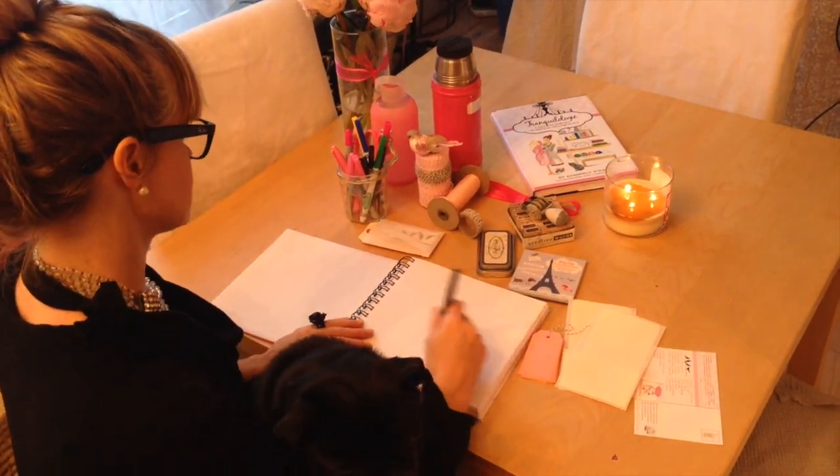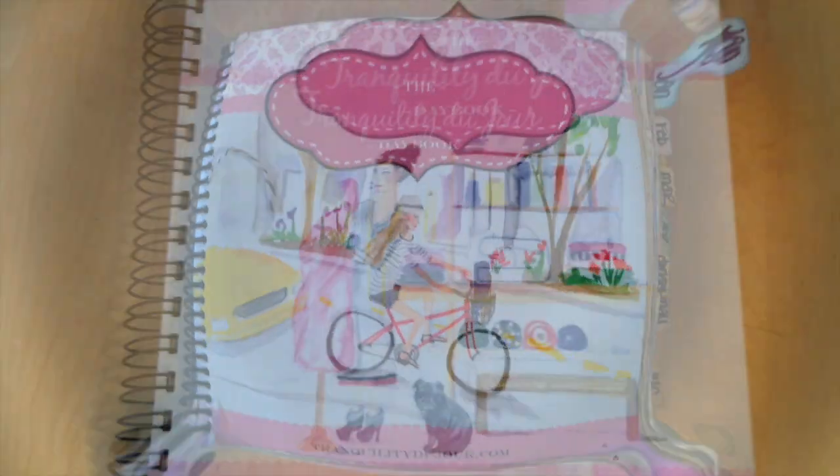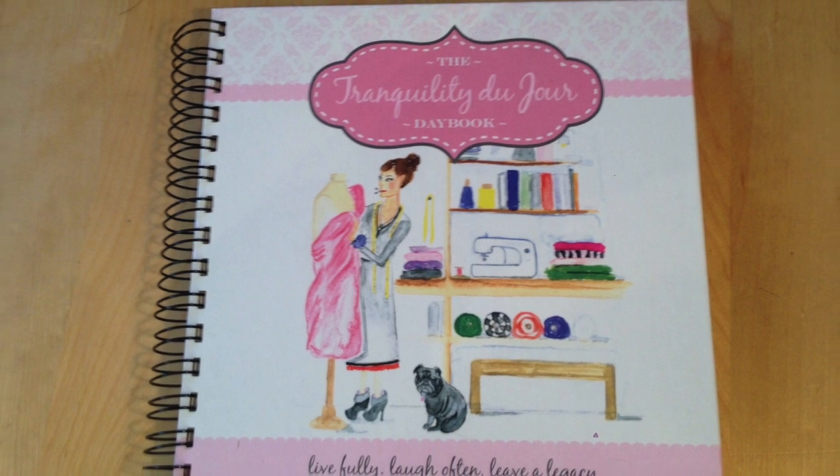After months of updating the tools from the original daybook based on your feedback, I'm over the moon to announce the enhanced version of your customized Tranquility Du Jour Daybook.